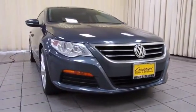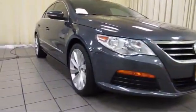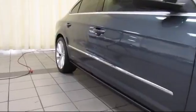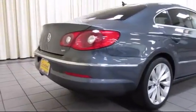It comes equipped with Steering Wheel Controls, Keyless Entry, Heated Front Seats, Air Conditioning, Traction Control, Side Airbags, CD Player, Power Windows, Anti-Lock Braking, Telescoping Steering Wheel, and has less than 65,000 miles on the odometer.